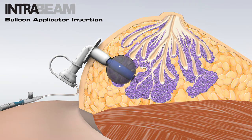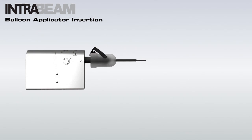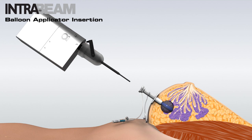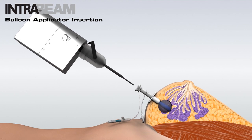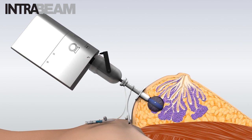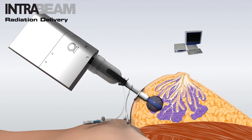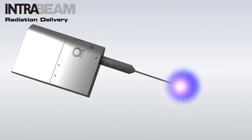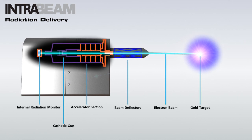Select the XRS probe protector size to correspond with the diameter of the balloon. Align the X-ray source on the IntraBeam stand. Insert the XRS probe in the balloon applicator. Control and monitor radiation delivery through the PS500 console of the IntraBeam system. The IntraBeam X-ray source generates low energy X-ray radiation emitted isotropically, penetrating the tissue to a depth of approximately 2 cm.